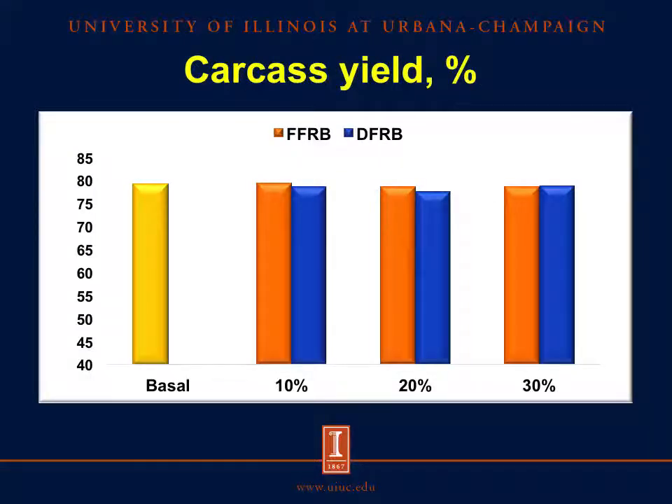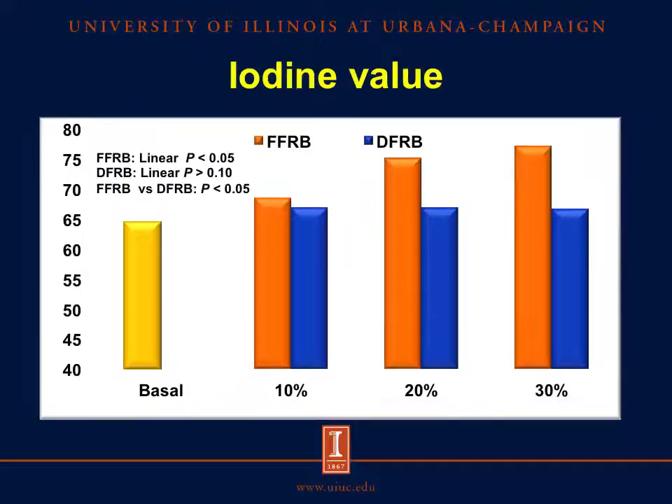Looking at the results for carcass characteristics, meat, and fat quality: our data indicate that there were no effects of inclusion of full-fat rice bran or defatted rice bran on carcass characteristics or meat quality. To evaluate fat quality, samples of adipose tissue from the belly were analyzed for fatty acid concentration and iodine values were calculated. The iodine values increased as the concentration of full-fat rice bran increased in the diets, which is explained by the greater concentration of unsaturated fatty acids in full-fat rice bran. In contrast, iodine values were not affected by increasing inclusion levels of defatted rice bran, indicating that fat quality from pigs fed full-fat rice bran may be affected.